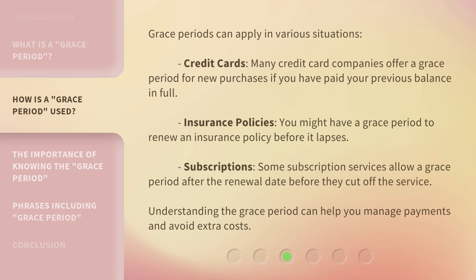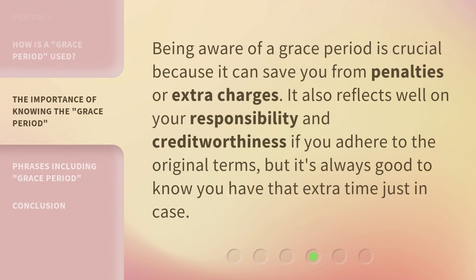Understanding the Grace Period can help you manage payments and avoid extra costs. Being aware of a Grace Period is crucial because it can save you from penalties or extra charges. It also reflects well on your responsibility and creditworthiness if you adhere to the original terms, but it's always good to know you have that extra time just in case.